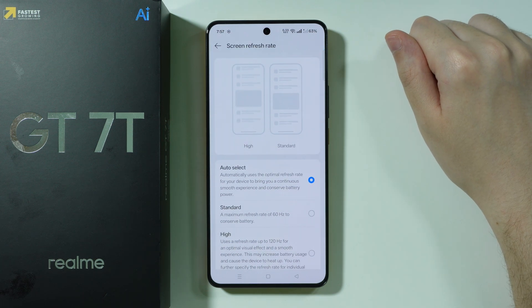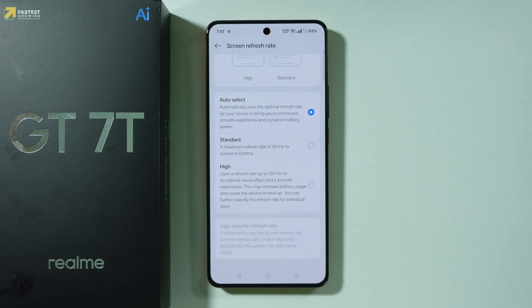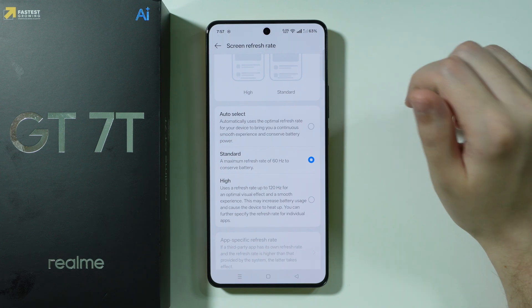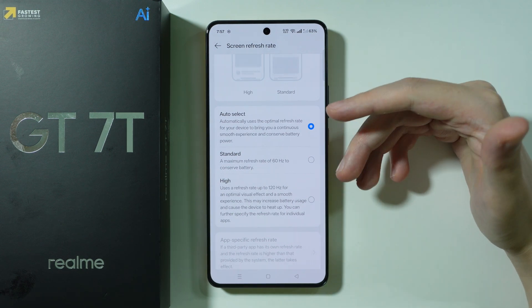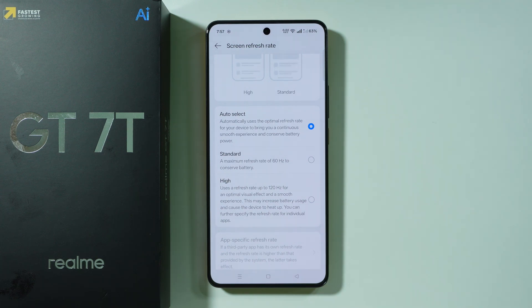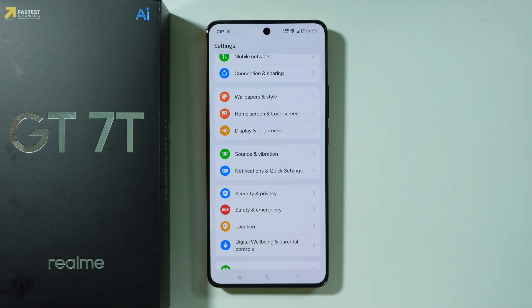We also have the Screen Refresh Rate option. Ideally you want to use 120Hz because it provides a much smoother experience than 60Hz. However, since we're talking about tips for improving battery life, I should mention that limiting the refresh rate to 60Hz also limits battery consumption and improves battery life. I understand it can be quite inconvenient to use 60Hz, and I'm not a fan of it either, so I completely understand if you still want to use 120Hz.